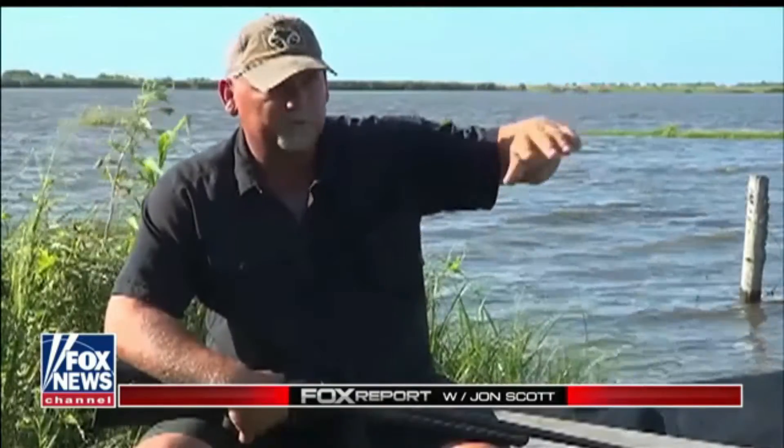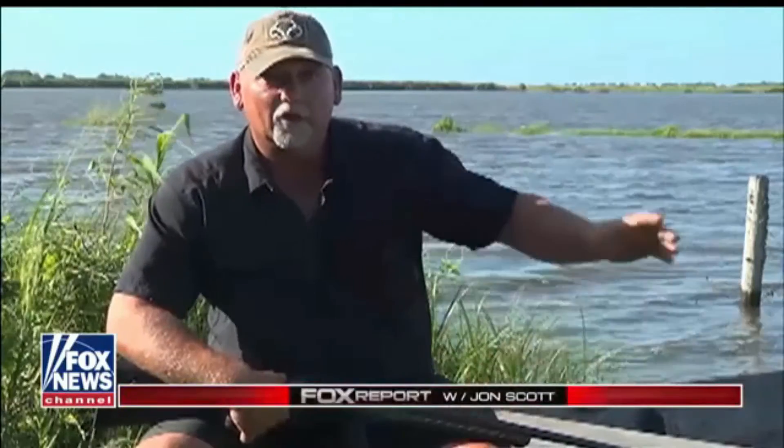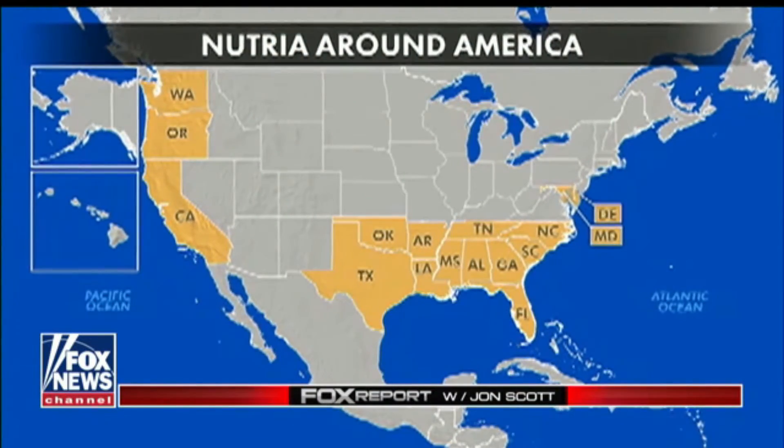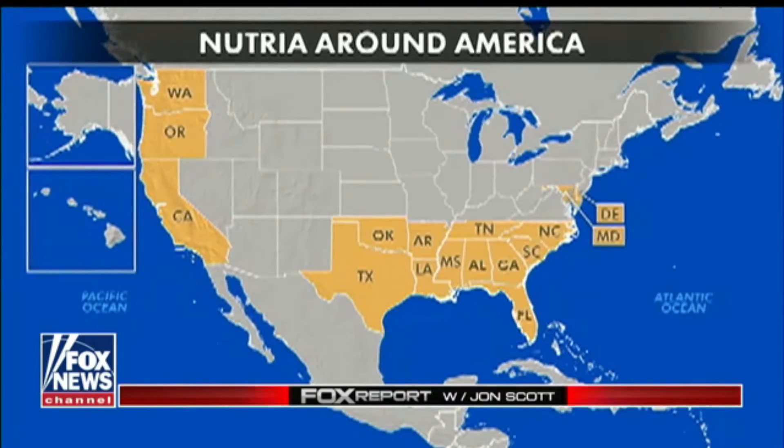You'll see a piece of marsh with trees all over it, a mile long, a mile wide, that when a hurricane comes like that, the whole marsh moves. According to the U.S. Fish and Wildlife Service, Nutria are now in as many as 16 states.